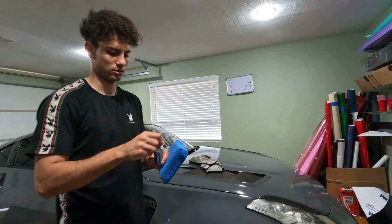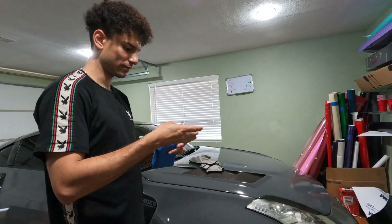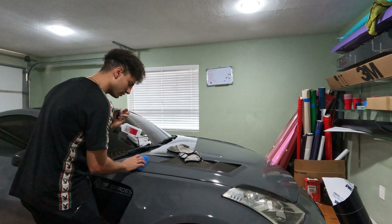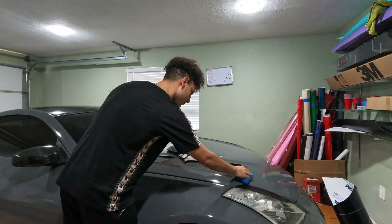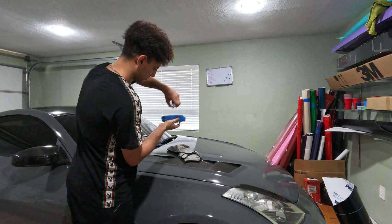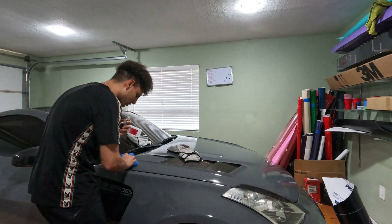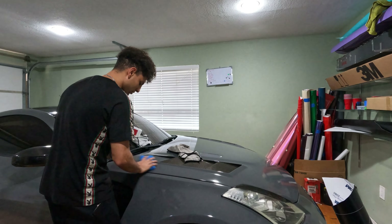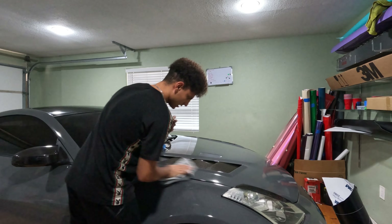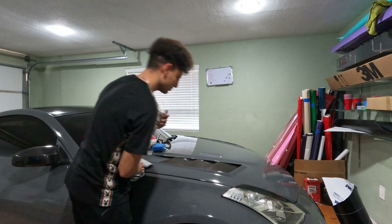You need an application sponge like this one — this is the Vivid Fuse vinyl wrap ceramic coat. The cap came off, which isn't supposed to happen. I'm going to put a couple drops on the applicator and go back and forth, then in a different direction. After that, grab a clean towel and wipe it down. Once you finish one section, move on to the next.